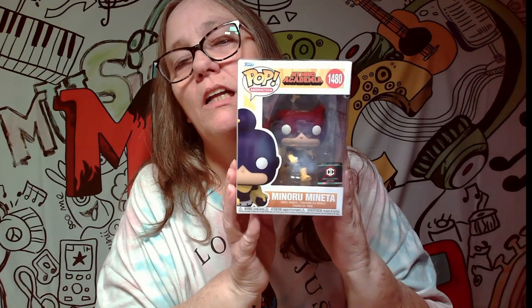Alright, let's go to the next one — this one also has a sticker. Boom! I've had tons of this one. This is a Chalice Collectible. Like I said, I've had a few of these — I think there's even a glow-in-the-dark one that we actually have too.